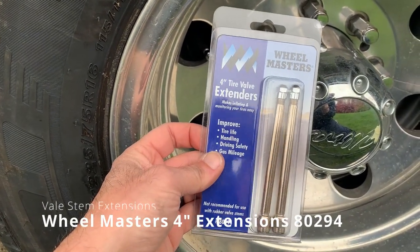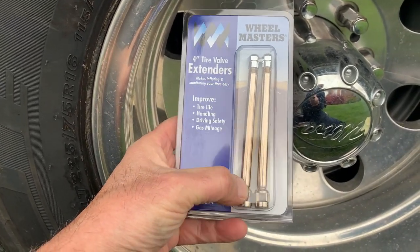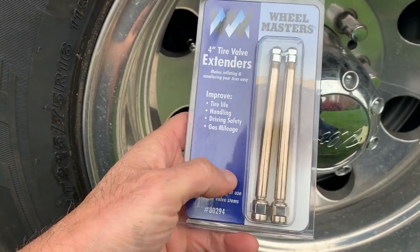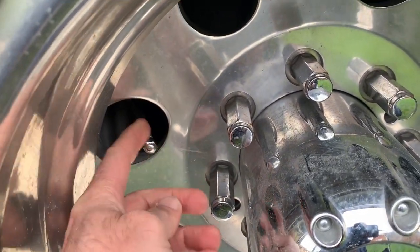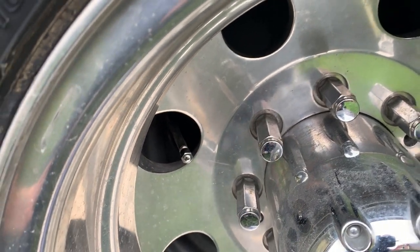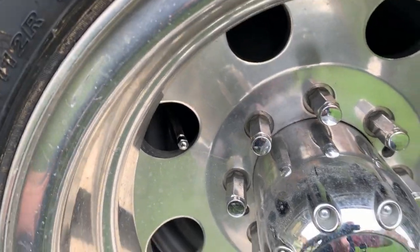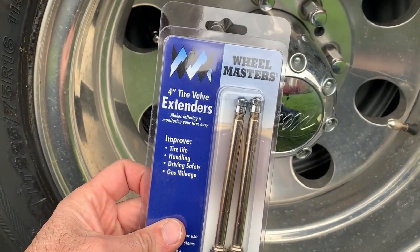To alleviate that problem we ended up going with Wheel Masters — nice chrome valve extensions. You can put them on with a wrench; you do not have to spin the entire valve stem. They have a swivel at the bottom — just don't over-tighten them, because you can spin a valve stem real easy. Make sure you put those on before you get new tires or balance them, as they probably do affect balancing a little bit. Wheel Masters — highly recommend over stock.